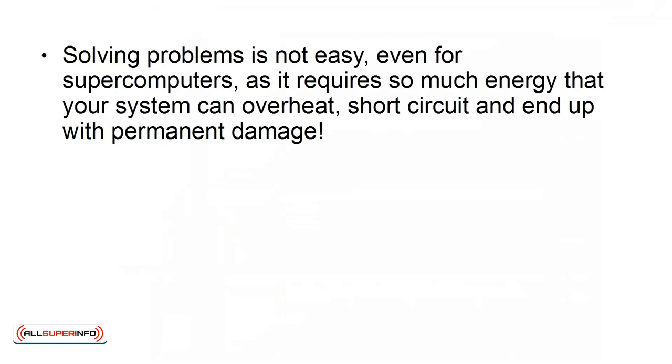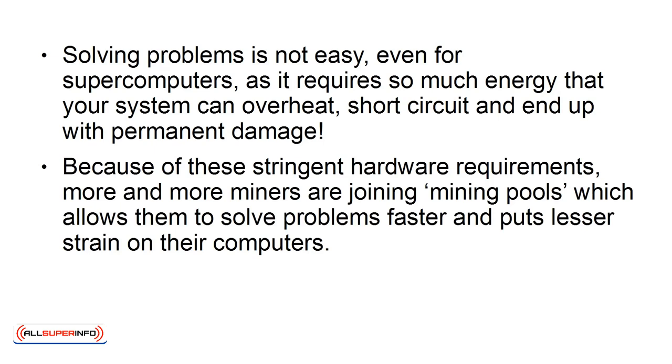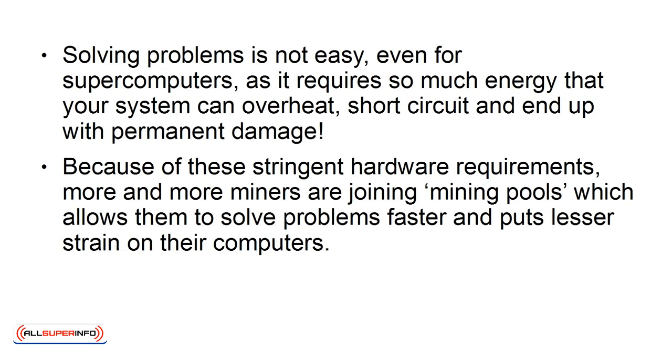Solving problems is not easy, even for supercomputers, as it requires so much energy that your system can overheat, short-circuit, and end up with permanent damage. Because of these stringent hardware requirements, more and more miners are joining mining pools, which allows them to solve problems faster and puts less strain on their computers. The amount of Bitcoin rewarded to each member is proportionate to the amount of work done.